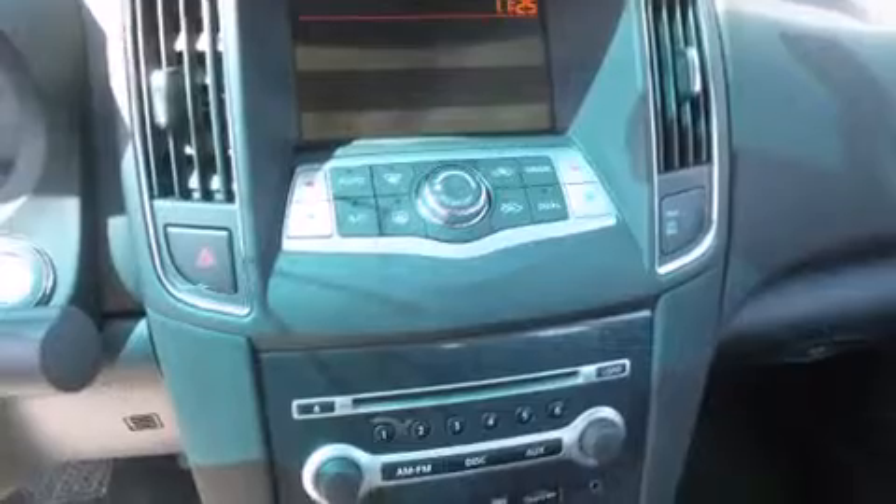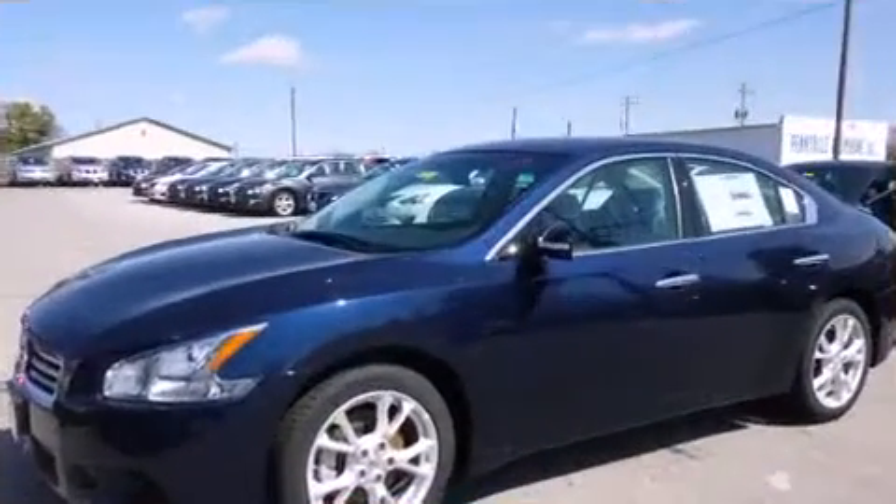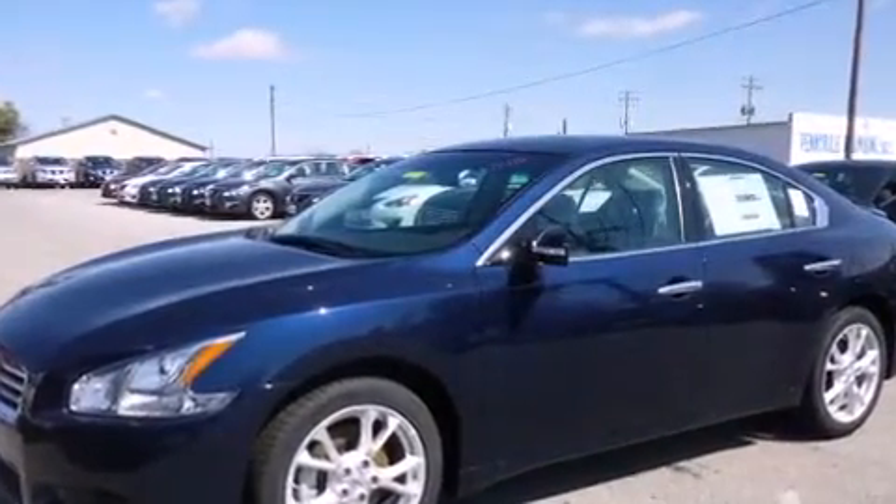All of the premium features expected of a Nissan are offered including a leather steering wheel, an automatic dimming rear-view mirror, power front seats, front fog lights, turn signal indicator mirrors, and remote keyless entry.